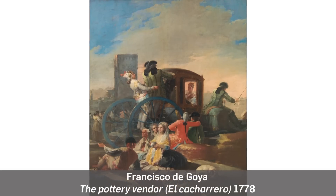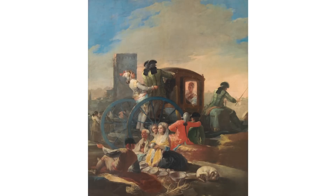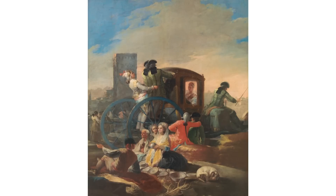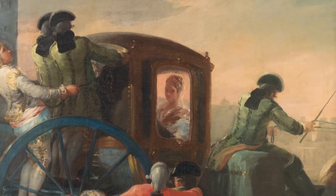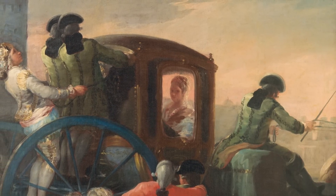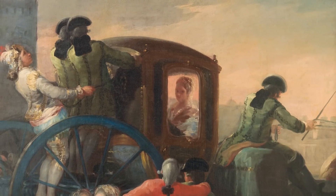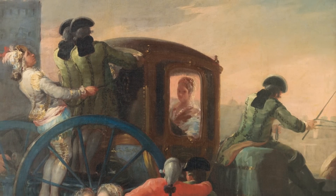The Pottery Vendor depicts a scene of commercial or festival activity and relationships between different classes and social types. In the centre of the image is a horse-drawn carriage in which a lady — an aristocrat or noblewoman — is being driven by a well-dressed coachman, accompanied by footmen and another passenger in the carriage, visible only from the back.